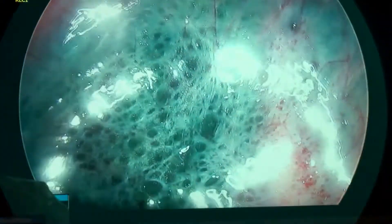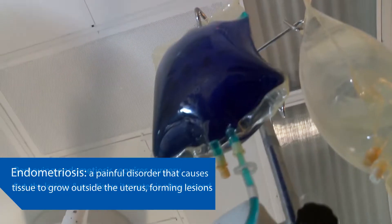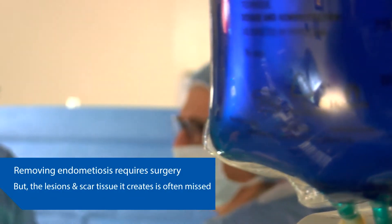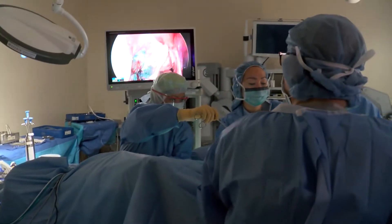Irrigate with water — you see this? See those dots? This is endo. These are all lesions. You can't really see them initially. I use a special technique called the Aqua Blue Contrast Technique, or ABCT.